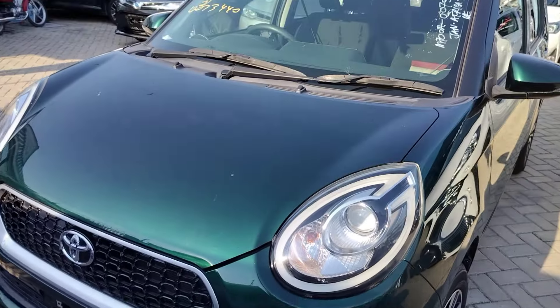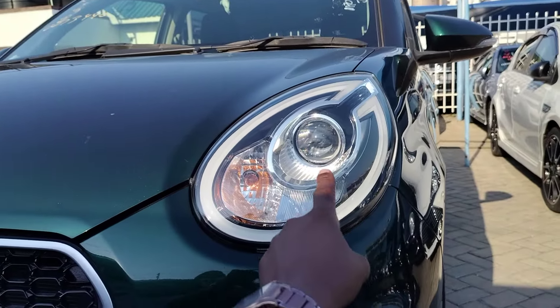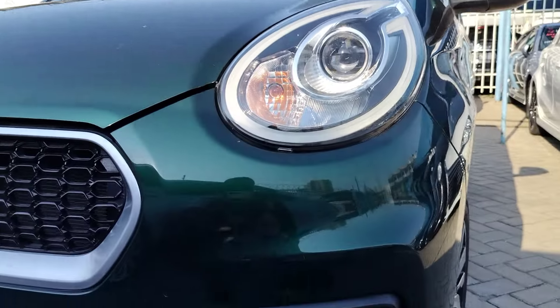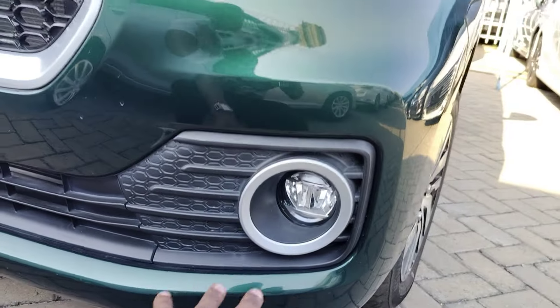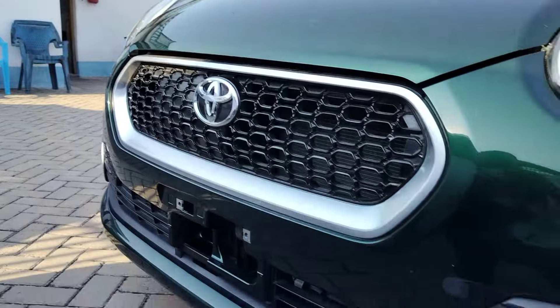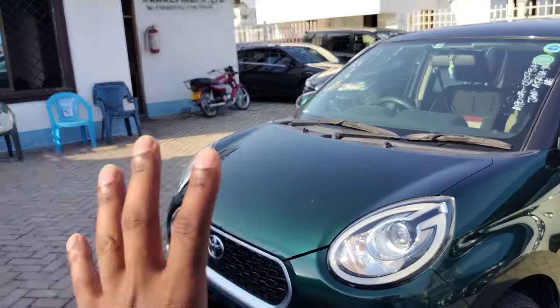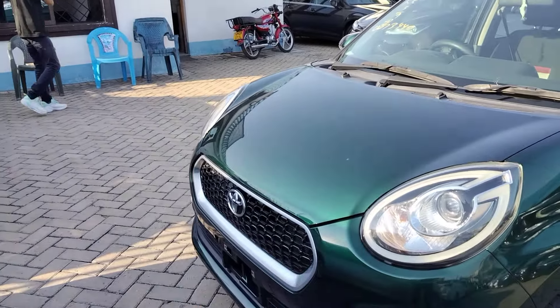At the front we have daytime running lights with LED in the middle and turn signals. Down here you have fog lights and a very nice looking grille. The Toyota Paso doesn't have a lot of features but the finishing is quite nice.